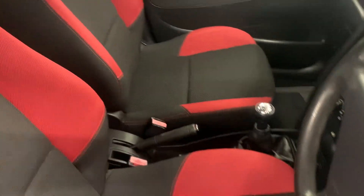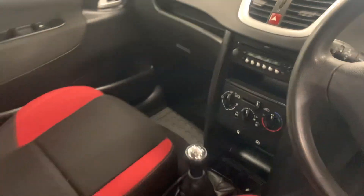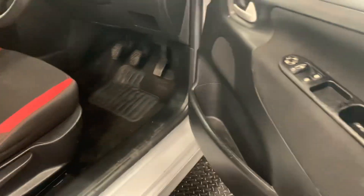We've had the car professionally valeted, all the seats have been shampooed. Air conditioning works, and it's electric windows to the front, manual windows to the rear.